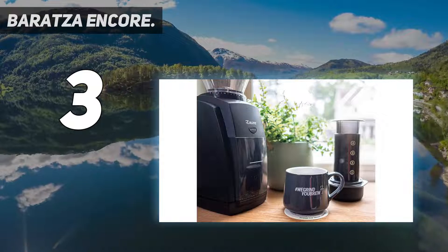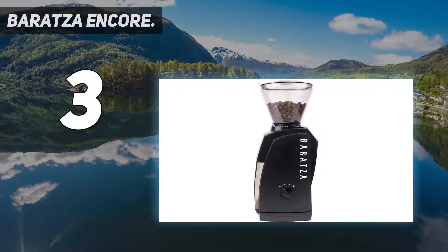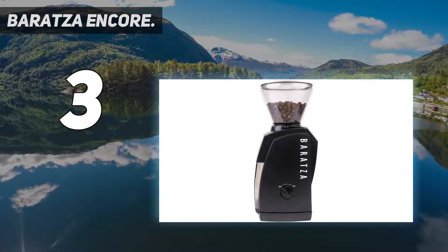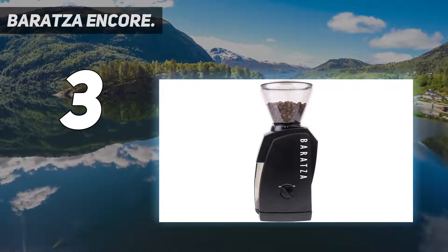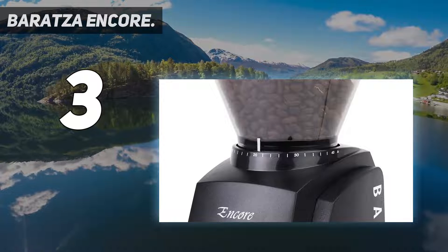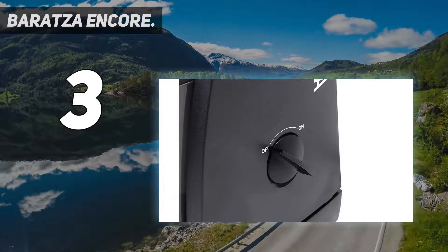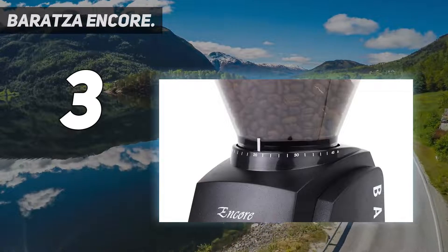However, there's plenty here to make this an excellent choice for those just getting started. There are still 40 different grind settings to choose from, offering plenty of customization, and a simple on/off continuous grind mechanism. That untimed grind may take some getting used to, but will allow you to experiment with how much coffee you need and give you far more control overall.